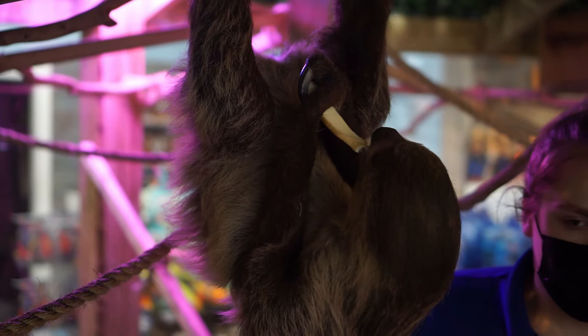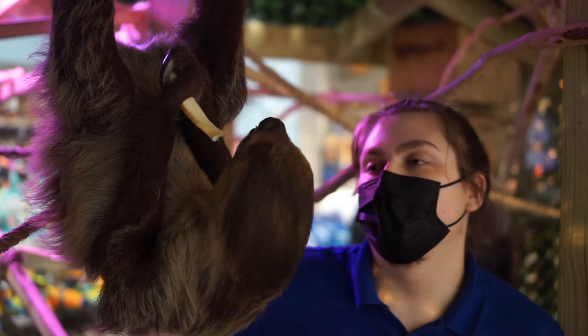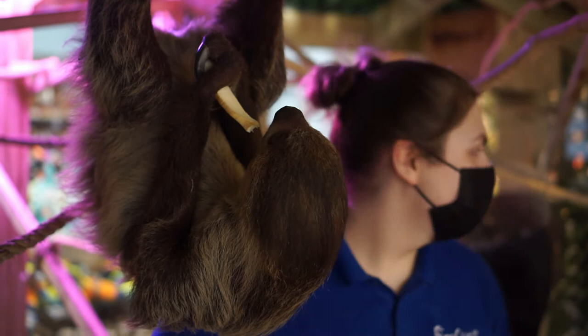We got the parsnip from one of our food orders, gave it to him, and he liked it. Phoebe, on the other hand, she doesn't like it — and she also doesn't like romaine lettuce.